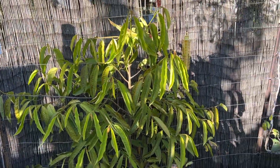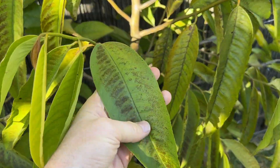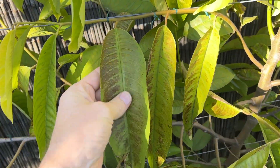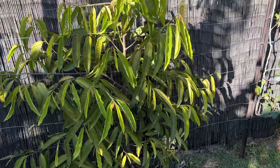This Rollinia — this is my espalied Rollinia. It's starting to feel the cold; you can see those leaves there. It will defoliate over winter, no doubt about it, but it will grow back in spring so I'm not worried about that one.